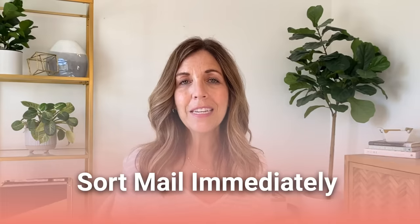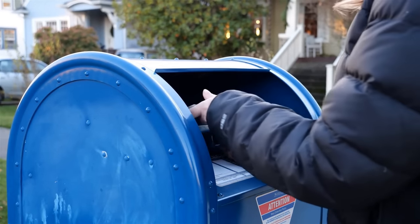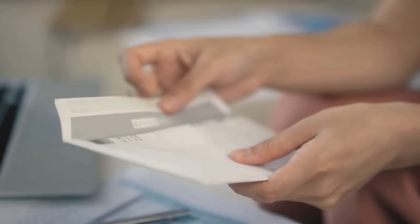Sort mail immediately. When I go to the mailbox, the recycling doesn't even hit our house — I'm sorting it in the car. I get out of the car, walk through the garage, drop the recycling in the recycling bin, and only the important mail makes it into the house.